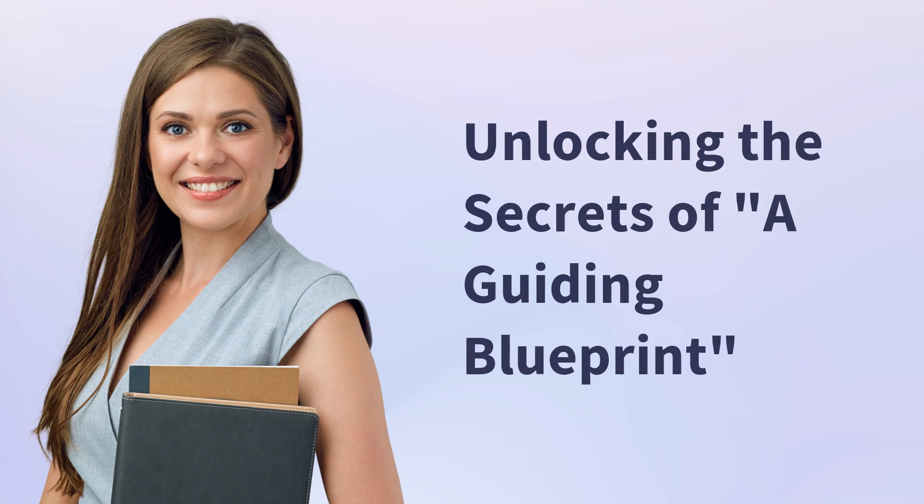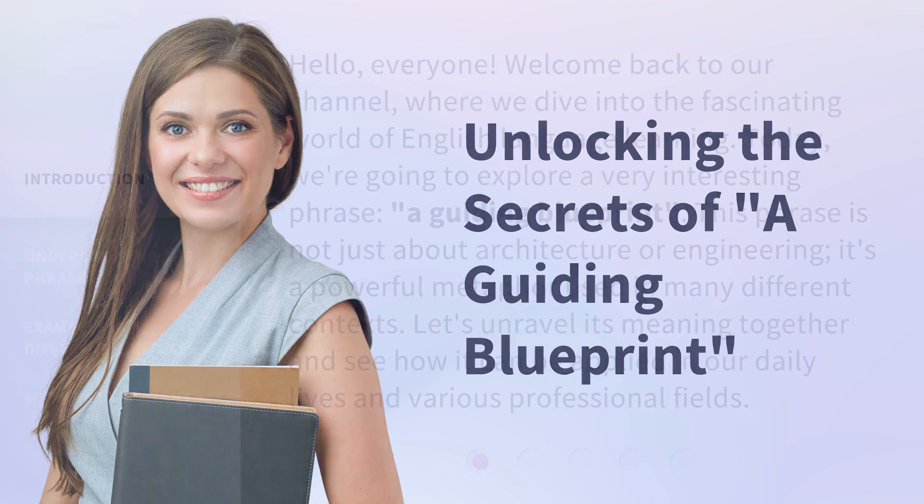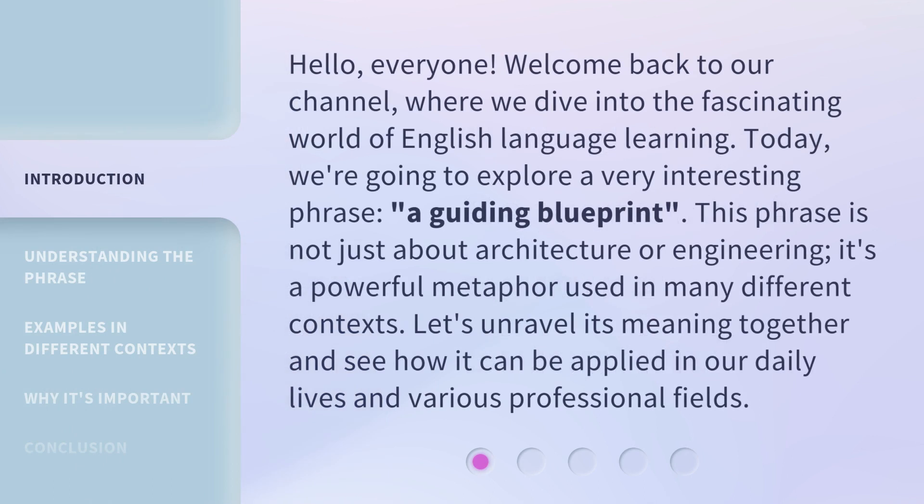Unlocking the Secrets of a Guiding Blueprint. Hello, everyone. Welcome back to our channel, where we dive into the fascinating world of English language learning. Today, we're going to explore a very interesting phrase — a guiding blueprint. This phrase is not just about architecture or engineering; it's a powerful metaphor used in many different contexts.